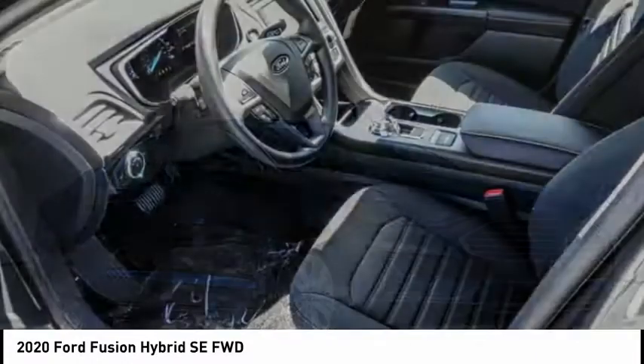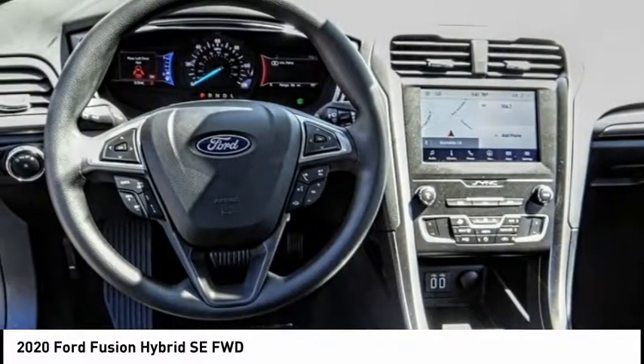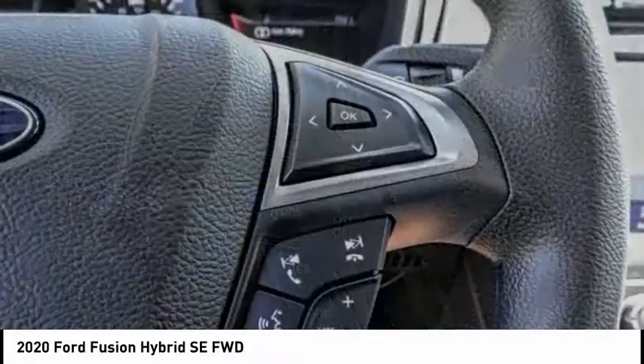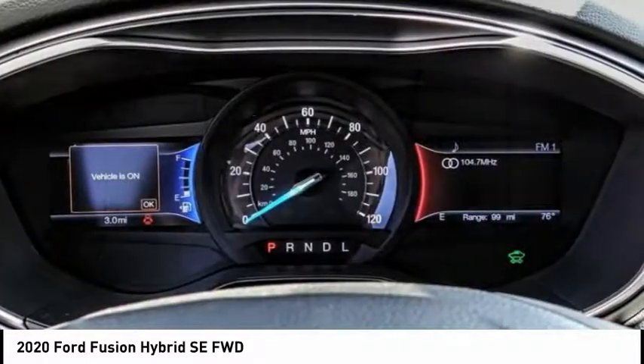Take a ride in the 2020 Fusion Hybrid. You can have both impressive power and great economy in a Fusion, and it is priced below $30,000. This vehicle has less than 100 miles. Here are some of this vehicle's great options.